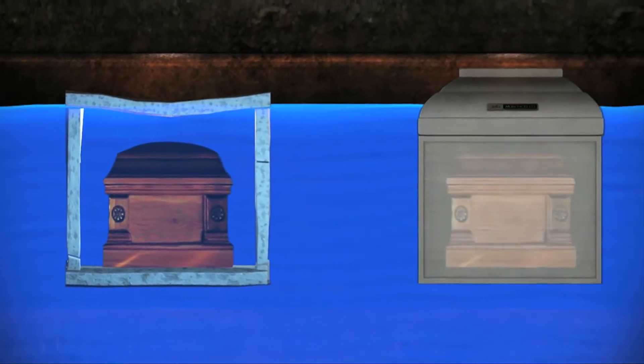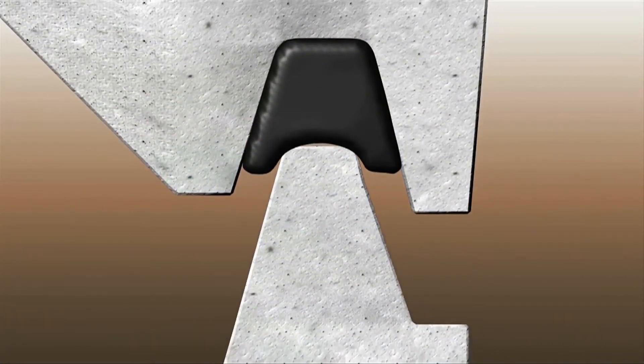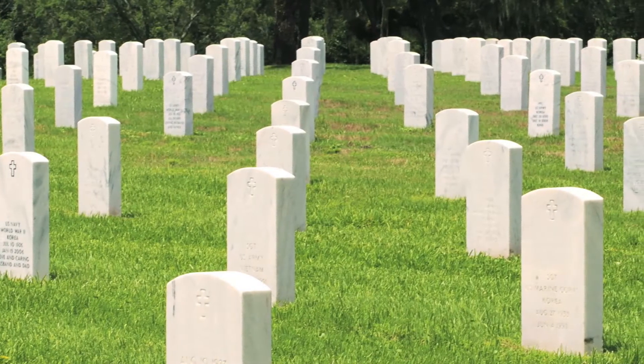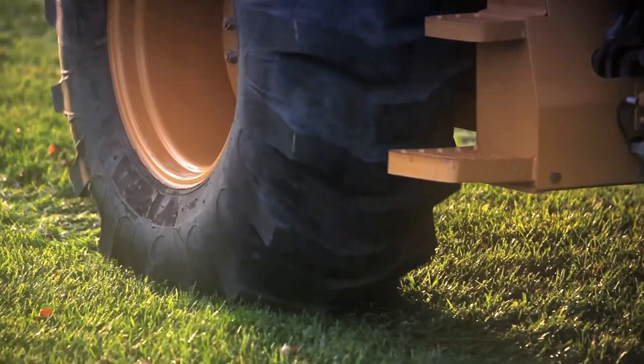A burial vault with its protective inner liner helps safeguard the casket, providing peace of mind that the grave contents will not be compromised by insects, water, or other natural elements. There is also a compound that forms a seal between the base and cover to resist the entrance of any subsoil elements. The weight of the earth alone can be damaging to an unprotected casket, but the compacting pressure of equipment passing over the grave can be even more harmful.